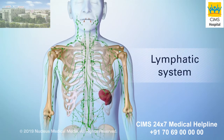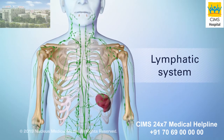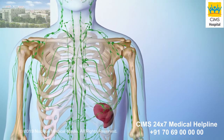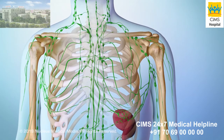Your lymphatic system is part of your immune system, which protects your body from infections and diseases. It's a network of organs and vessels that filter the lymph to remove microorganisms and foreign particles. The filtered fluid returns to your blood.